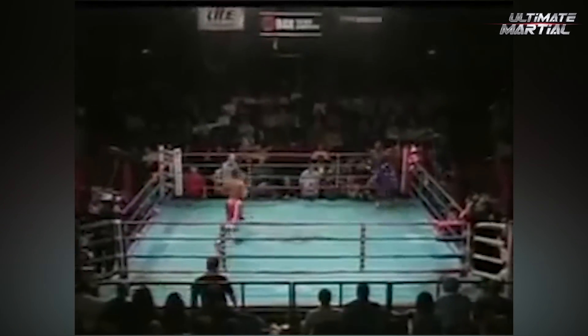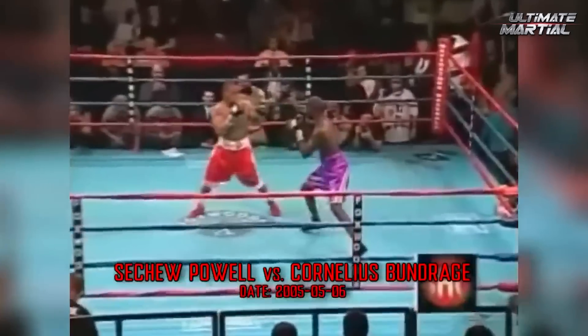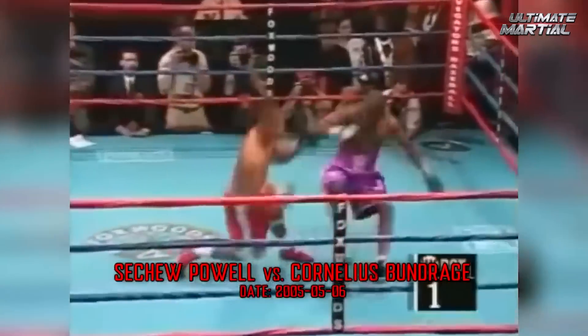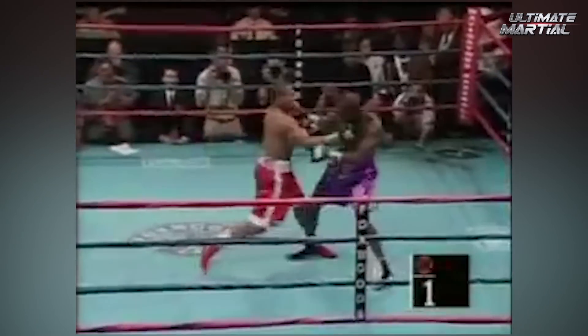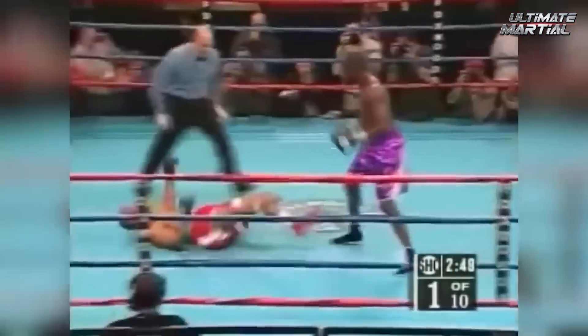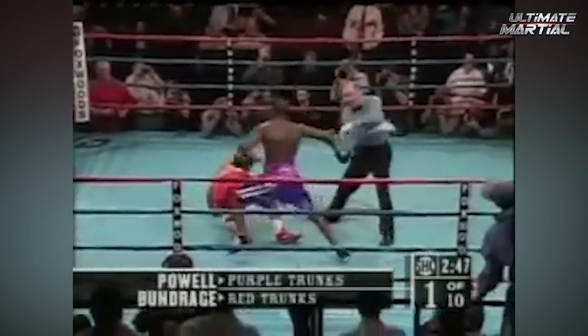You ever watch Beyblades? These two met in the center and collided — this looked like how I'd imagine splitting an atom goes. It seemed like it was a double knockdown, but apparently it was a knockdown and a slip. Either way, both got up, and Powell drilled his glove into the face of Bundridge, putting him down yet again.